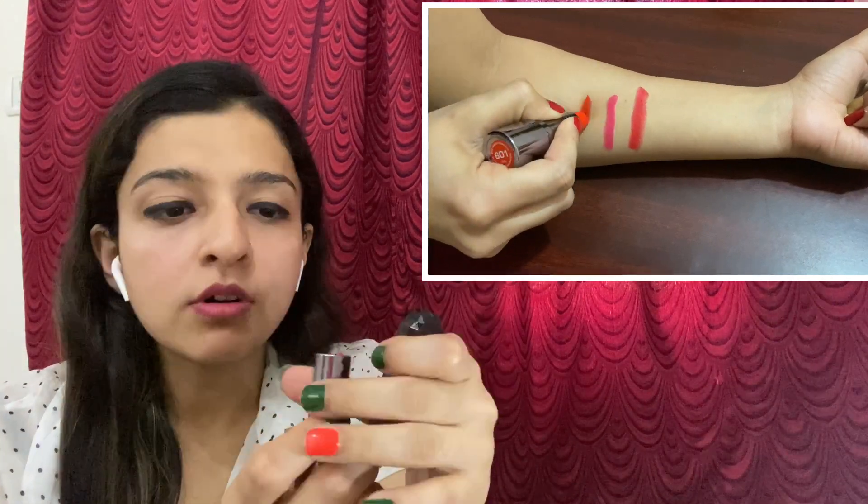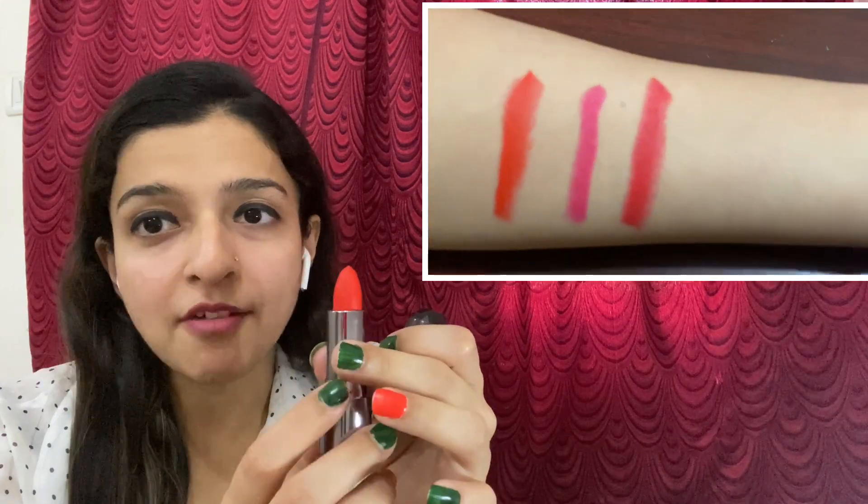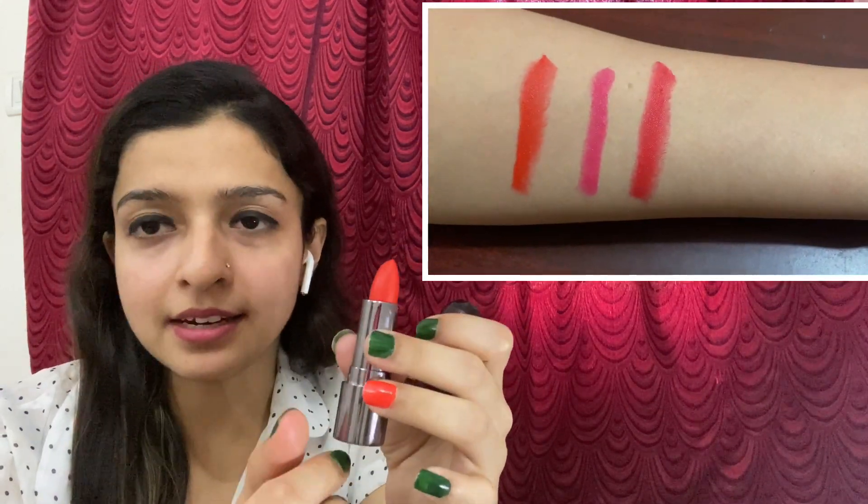So guys, another lipstick I ordered — this is called a sheer lipstick and it is only 79-80 rupees. This color is orange. I will share it in the description. You can see that I have applied this shade and it is a very sweet color. At just 79 rupees, go shopping!